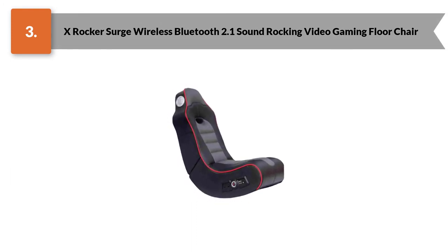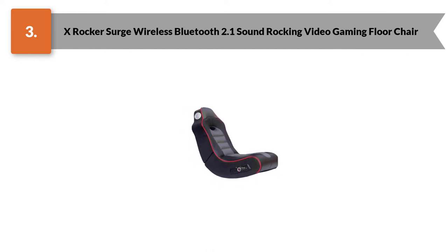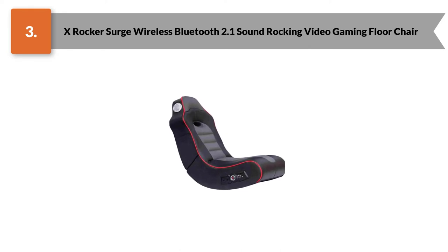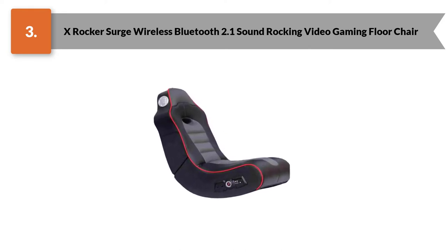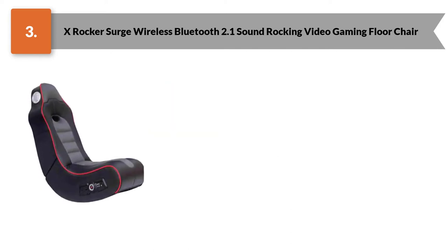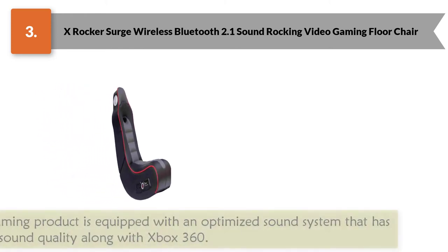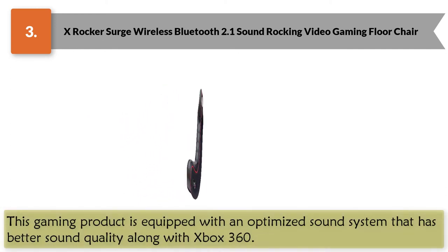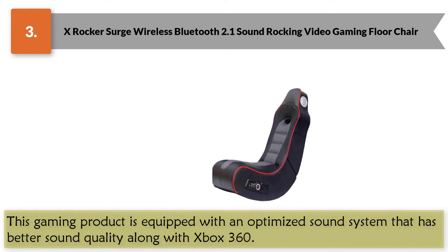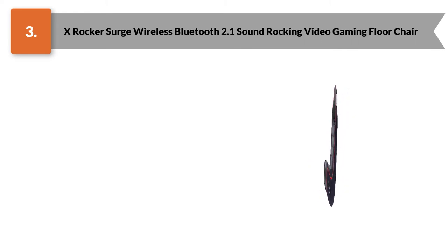Number three: X Rocker Surge Wireless Bluetooth 2.1 Sound Rocking Video Gaming Floor Chair. Gaming is an obsession nowadays — games play an essential part in our amusement. If your kids are addicted to games, they must like to play for long periods. Don't compromise on their comfort level. Take your gaming experience to a new level with the X Rocker Surge. This gaming chair is built to provide comfort during your ultimate entertainment time and is equipped with an optimized sound system for better sound quality.